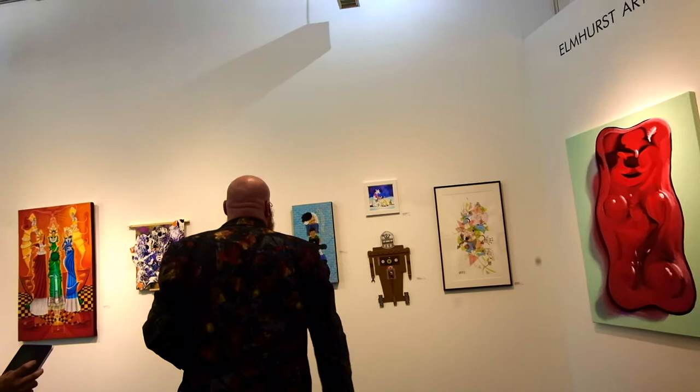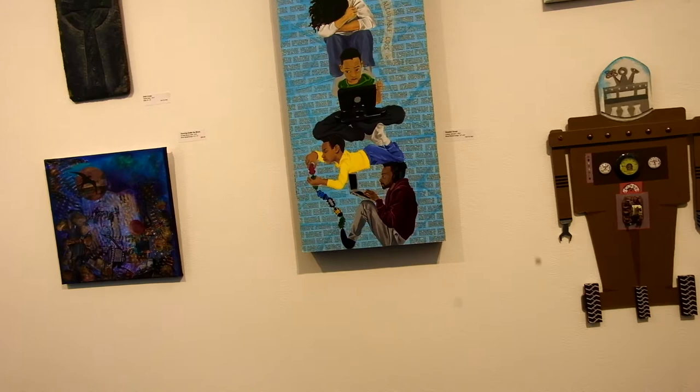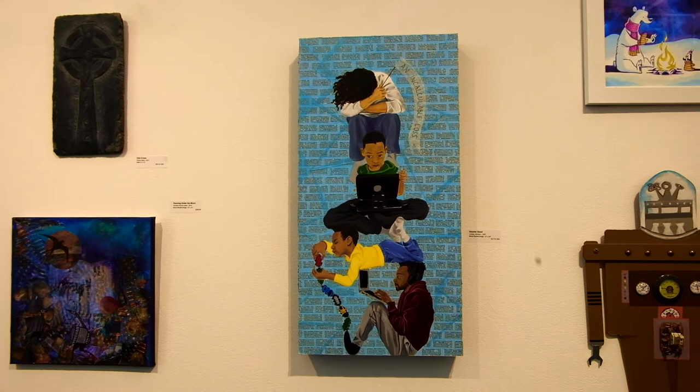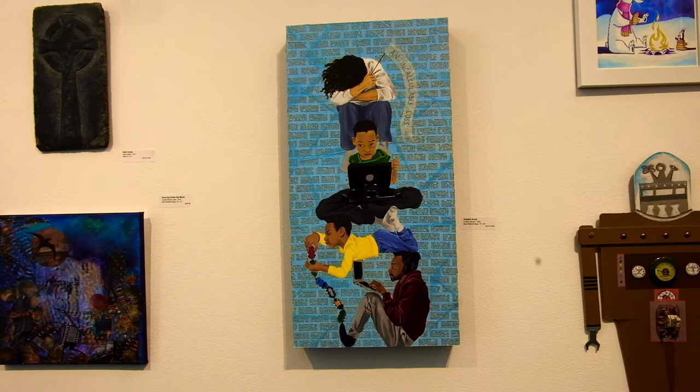So now for the third place winner — The Greater Good by Lindsay Johnson. I've already said a lot about this piece, but the story that's being told — I think a lot of us can relate to this, especially this last year.